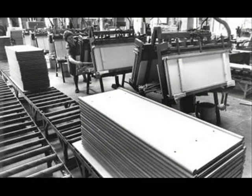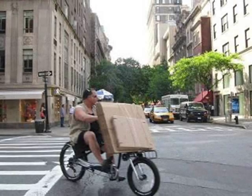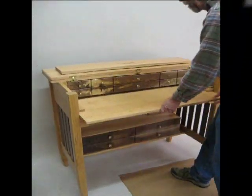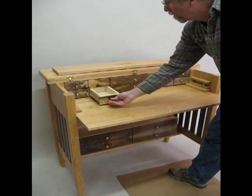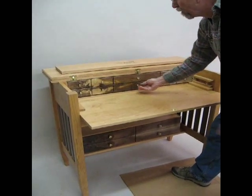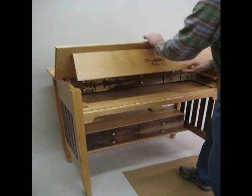Their desks are made on a factory assembly line located somewhere where cheap labor is readily available. You can expect it to arrive in a flat cardboard box, hopefully with some understandable assembly instructions. My desks are custom crafted for you from your choice of select solid American or exotic hardwoods. I use mortise and tenon joinery, which is extremely strong, to create an heirloom quality piece that will last lifetimes.